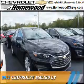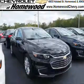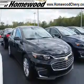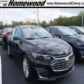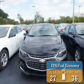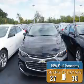Presenting the 2017 Chevrolet Malibu. It's powered by front wheel drive, a 1.5 liter 4 cylinder engine, and a 6 speed automatic transmission. Great fuel efficiency saves you money by requiring fewer trips to the gas station.